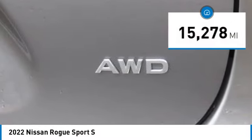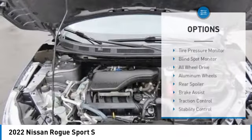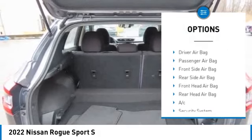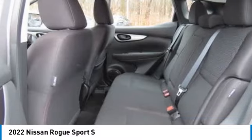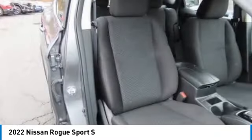This vehicle has less than 20,000 miles. Here are some of this vehicle's great options: tire pressure monitor, blind spot monitor, all-wheel drive, aluminum wheels, rear spoiler, brake assist, traction control, stability control, daytime running lights, engine immobilizer.